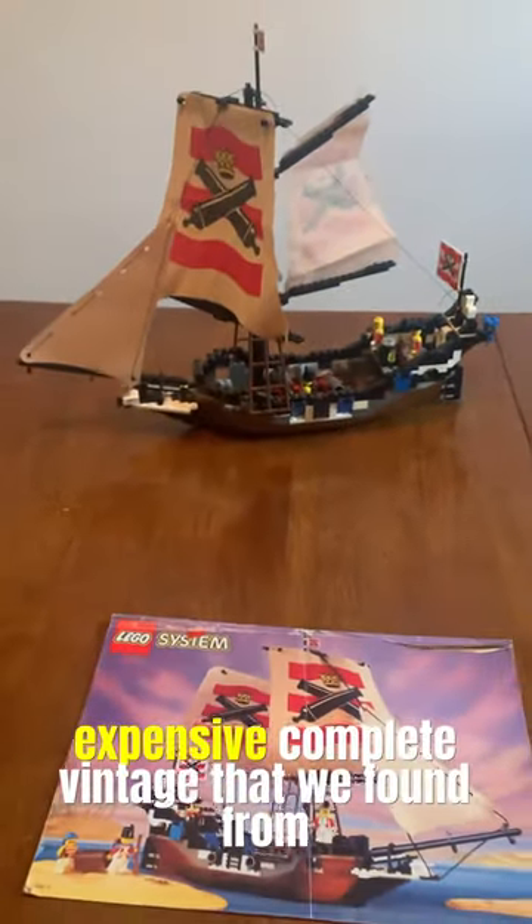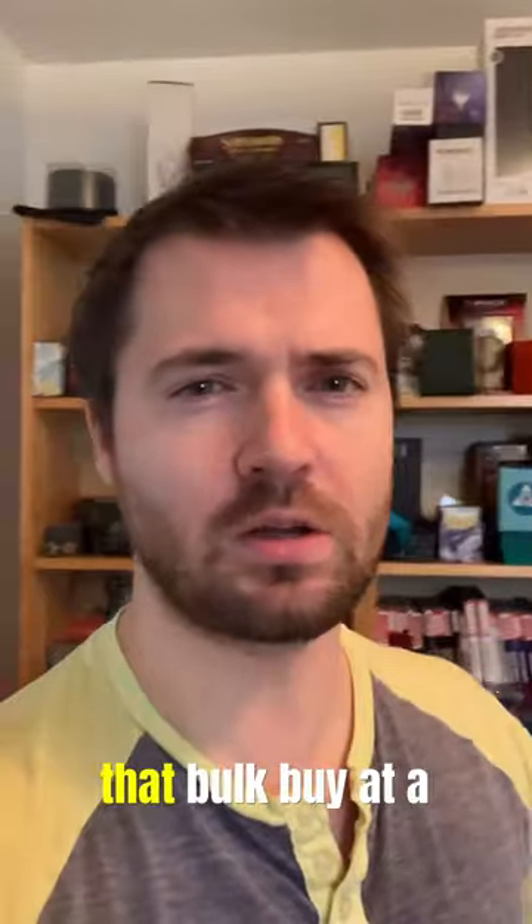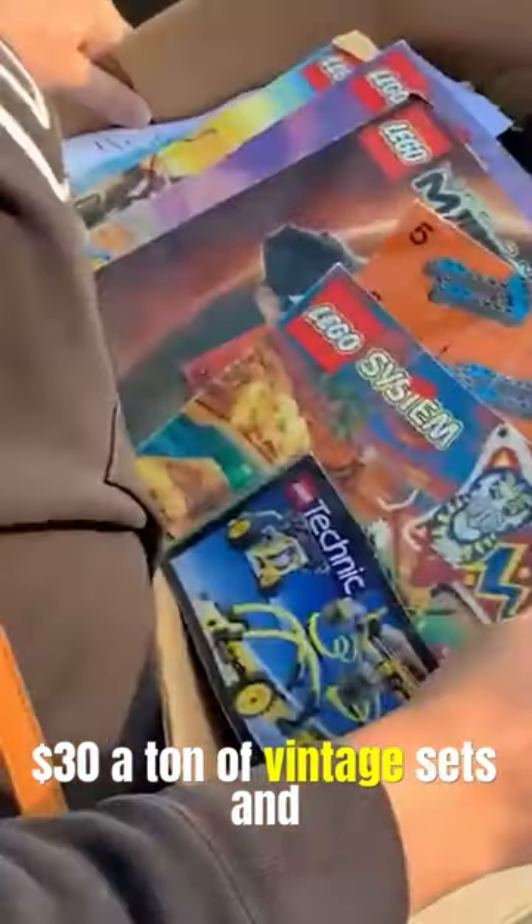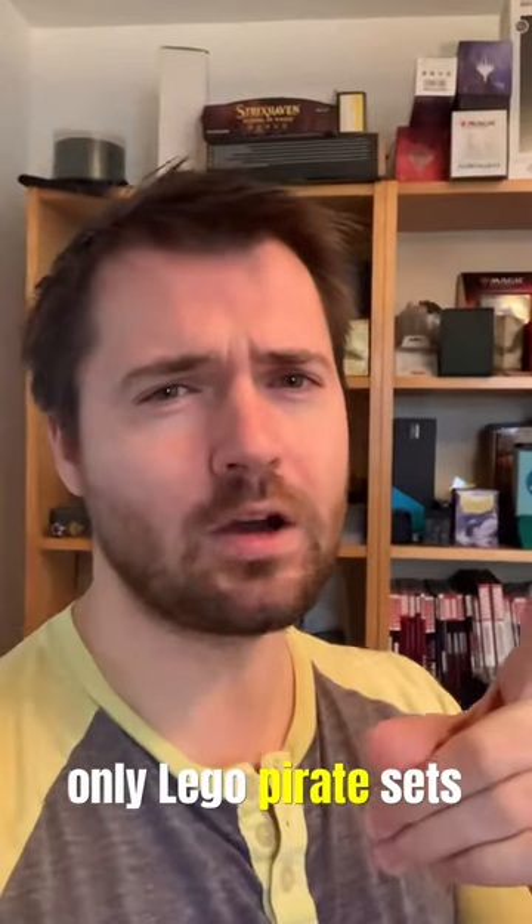LEGO System 6271 — the most expensive complete vintage set we found from that bulk buy at a garage sale for $30. A ton of vintage sets, vintage pieces, and vintage minifigures — probably the best score we've ever had on this channel. Let me know: do you own any LEGO pirate sets?